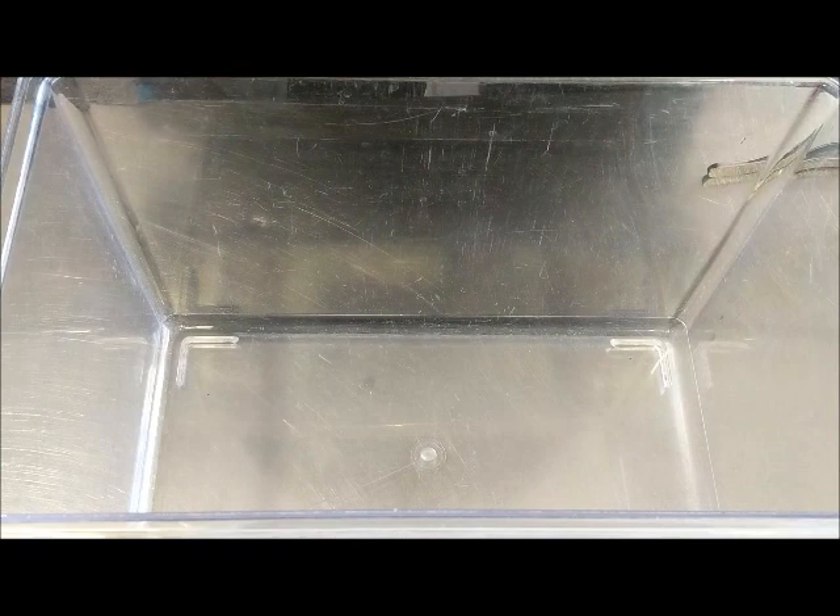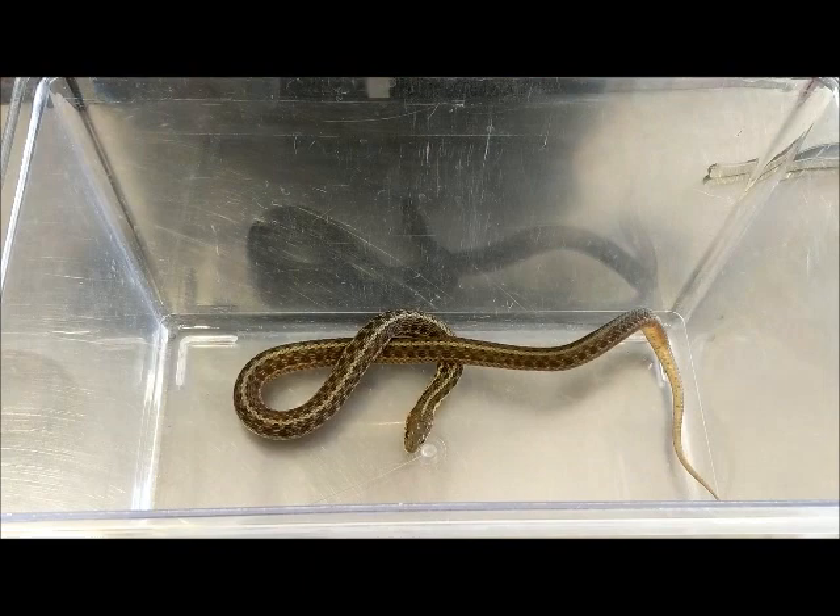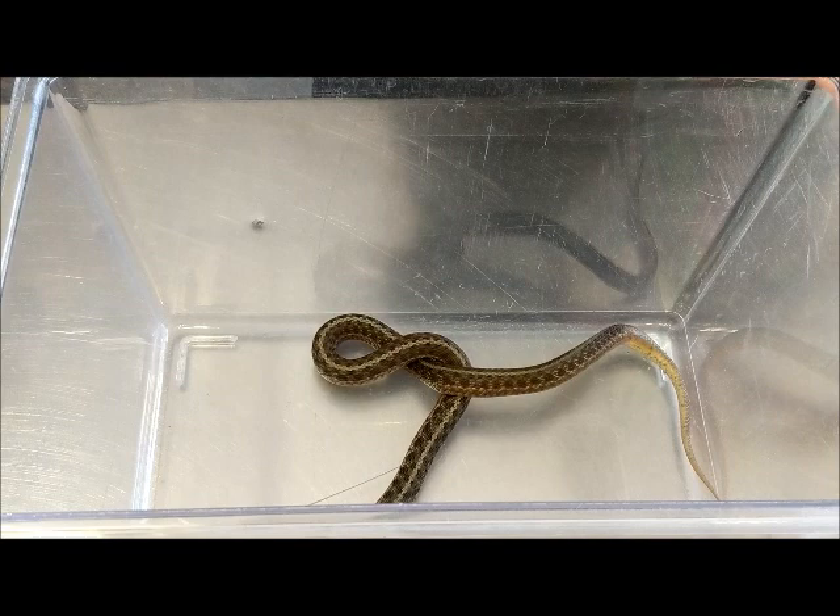So why don't you join me while our garter snakes enjoy some night crawlers. To feed our garter snakes we always like to start with a temporary tank. This allows us to watch the snakes individually to make sure everyone is getting the appropriate amount of food.